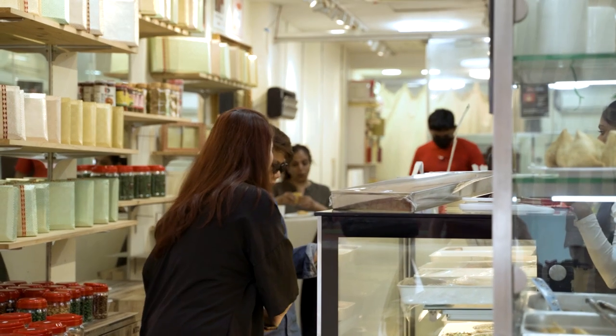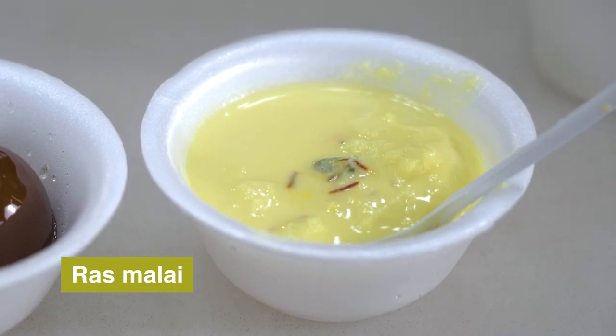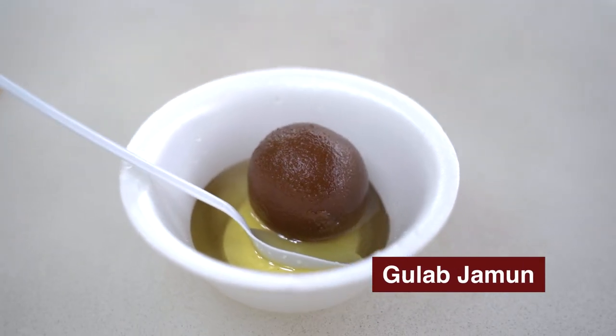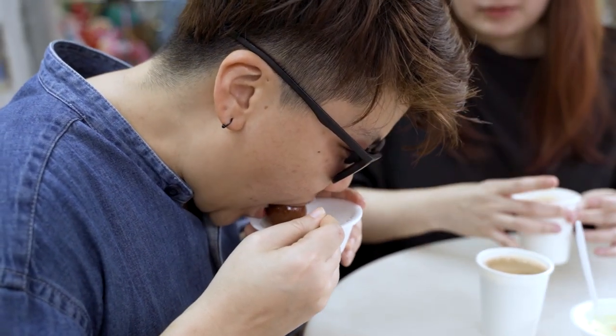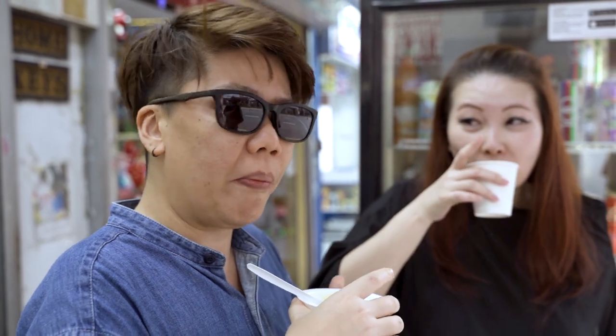So I have two gulab jamun and one rasa malai. This is called Rasa Malai — one of their popular desserts. Gulab jamun is basically fried flour with sugar water. And this is masala tea, basically tea made with masala spices. Wow, very sweet. It's the ultimate sin — it's fried and sweet. Have a sugar rush! This one is sweeter, but it's nice.